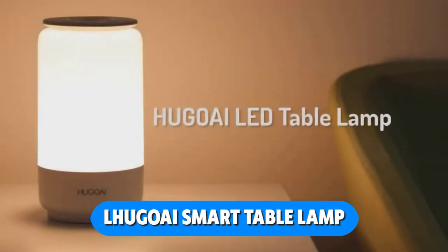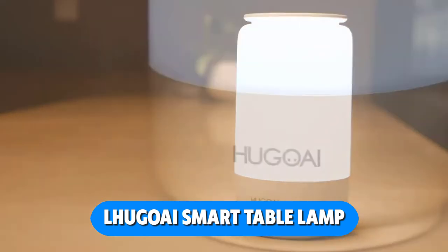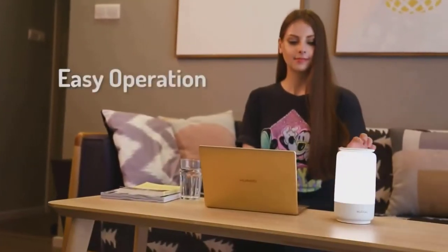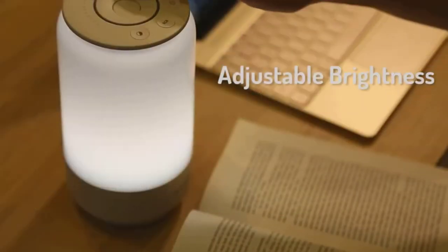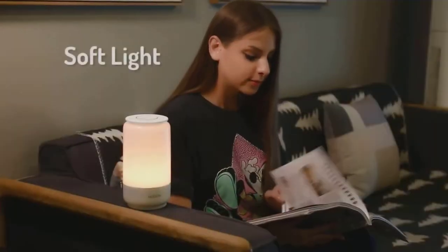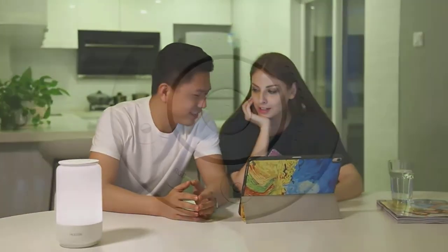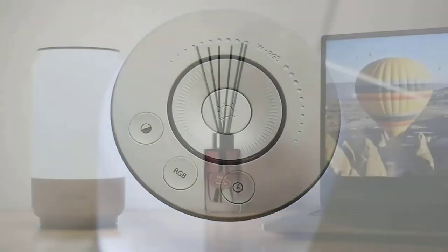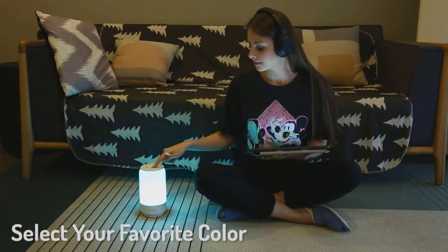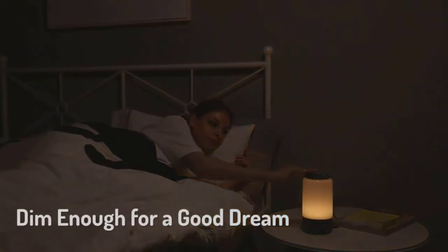The Lugoi smart table lamp links to your Wi-Fi network, giving you instant access to customizable, bright lighting. You may modify the brightness by voice command from 3% to 100%, go from a soothing warm white to a crisp natural white, or choose any color you like. You can change the color temperature from 2000K to 4000K and select any color from a palette of 16 million tones. Perfect lighting for any situation, neither too bright nor too dark.